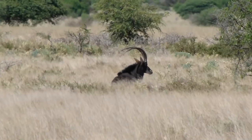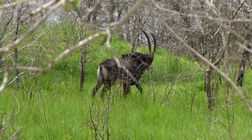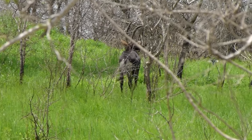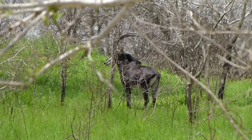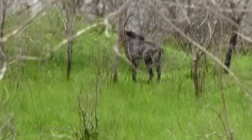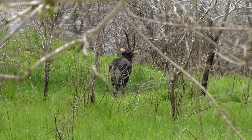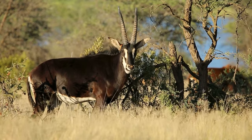These remarkable creatures thrive in the grassy woodlands and savannas of Sub-Saharan Africa. They are well adapted to endure the challenges of this diverse ecosystem, where they can find both dense vegetation for cover and open spaces for grazing. Though they once roamed vast areas of Africa, they are now primarily found in protected reserves.